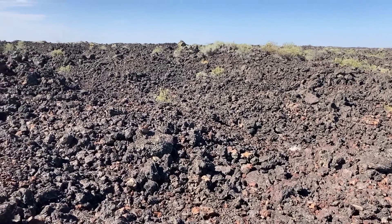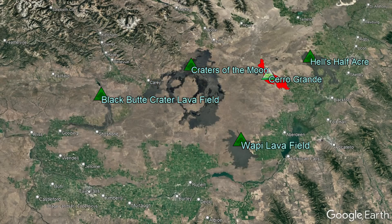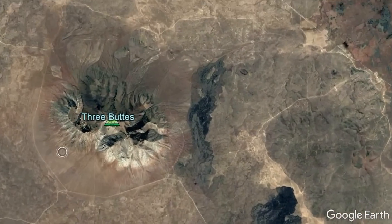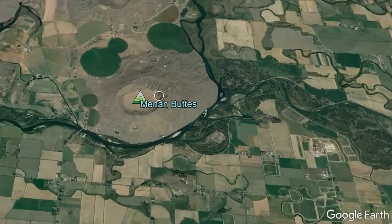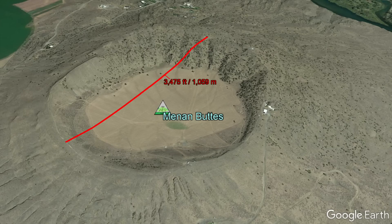While Craters of the Moon is the largest complex, there are also three other volcanoes considered to be active or potentially active, along with three lesser-known dormant volcanoes, including the Three Buttes Complex, two of which are composed out of highly viscous rhyolite lava domes, and the explosively formed Menon Buttes, which once produced an explosive eruption a quarter of the size of the 1980 eruption of Mount St. Helens.